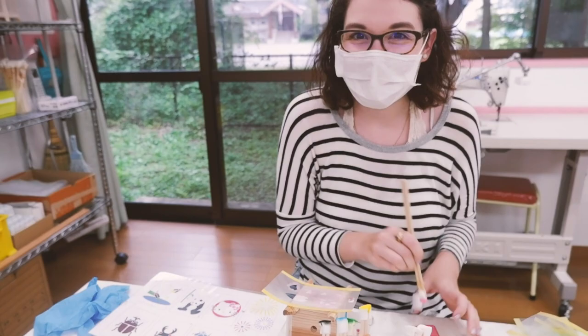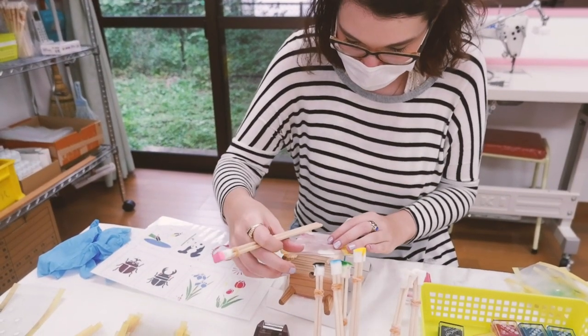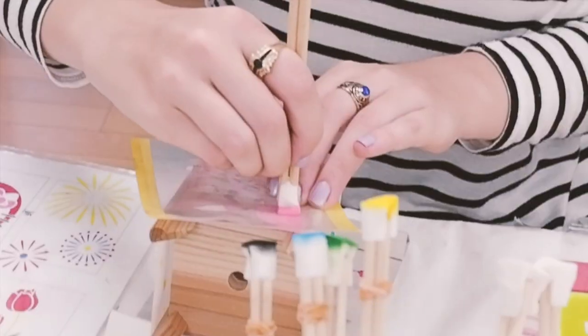During the time of my visit, many of the shops were closed, so I opted to make my own little lantern made with hand-woven silk.